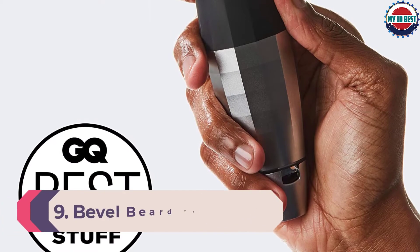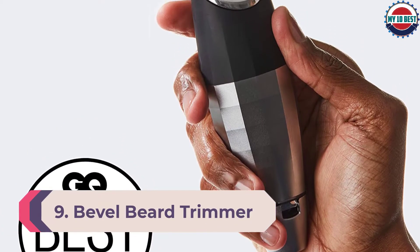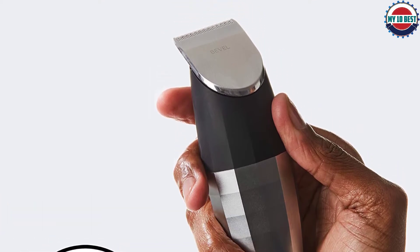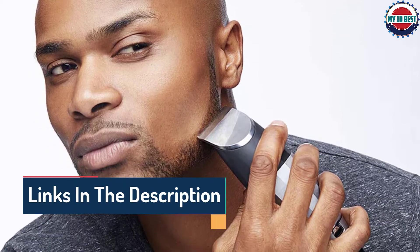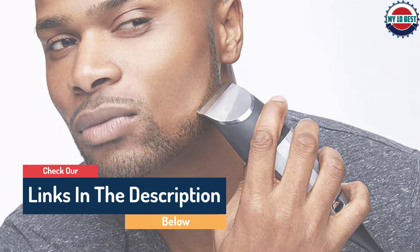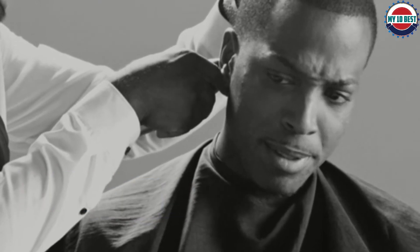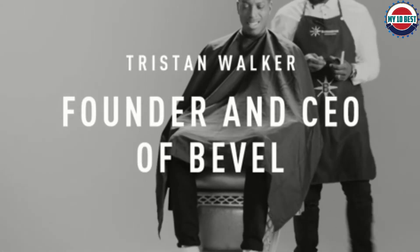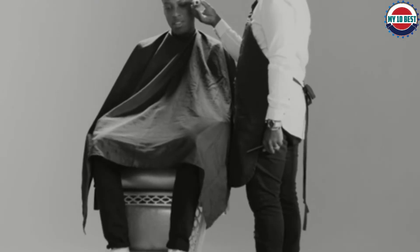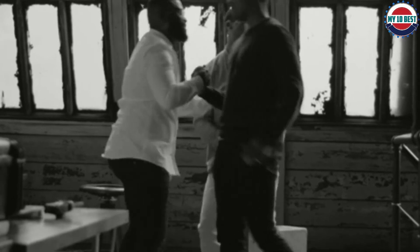Number 9: Bevel Beard Trimmer. Bevel founder and CEO Tristan Walker couldn't find a razor that worked for his skin, so he created his own. The Black-owned brand specializes in addressing common skin woes including razor bumps, discoloration, and skin irritation, resulting in gorgeous, luxury-quality, professional-grade trimmers. This beloved beard trimmer works equally well all over the body for a variety of hair lengths, thanks to its adjustable built-in dial and an antimicrobial blade that repels dirt and oil. Read through the thousands of reviews for inspiring stories of how well the Bevel trimmer works.